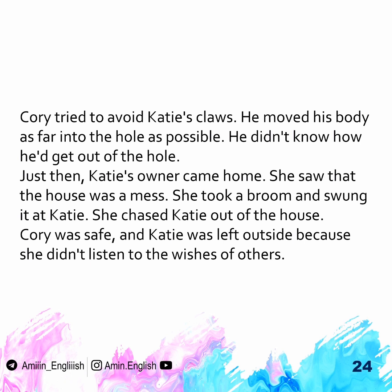Just then, Katie's owner came home. She saw that the house was a mess. She took a broom and swung it at Katie. She chased Katie out of the house. Corey was safe, and Katie was left outside because she didn't listen to the wishes of others.